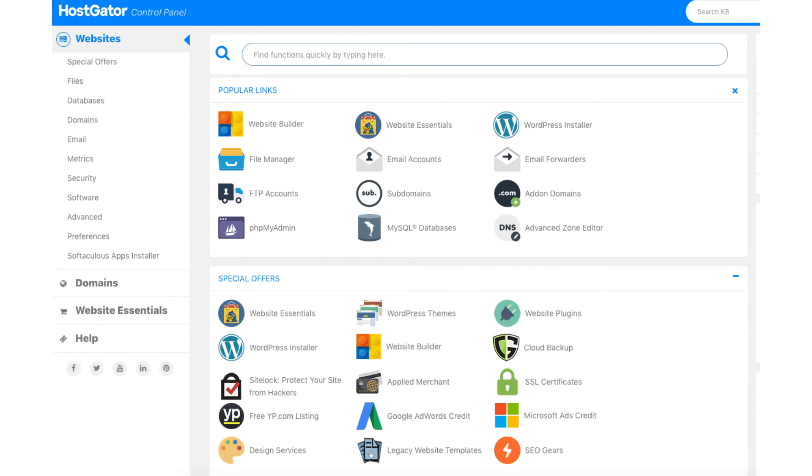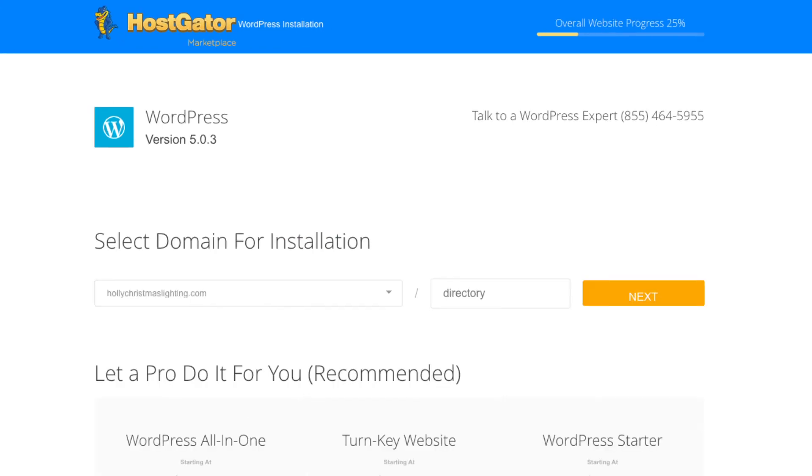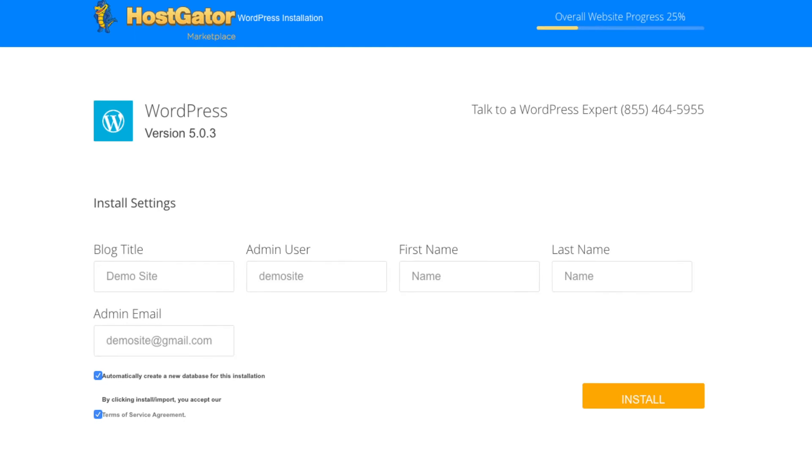We now want to install WordPress. At the top of the cPanel you'll see the popular links section — find the WordPress installer and click it. Next, select a domain for the WordPress installation. Click 'select your domain' and choose your domain name. Leave the directory field blank and hit next. On the install settings page, fill out the site title, admin username, first and last name, and admin email address. Keep 'automatically create a new database' checked, agree to the terms and conditions, and click install now.